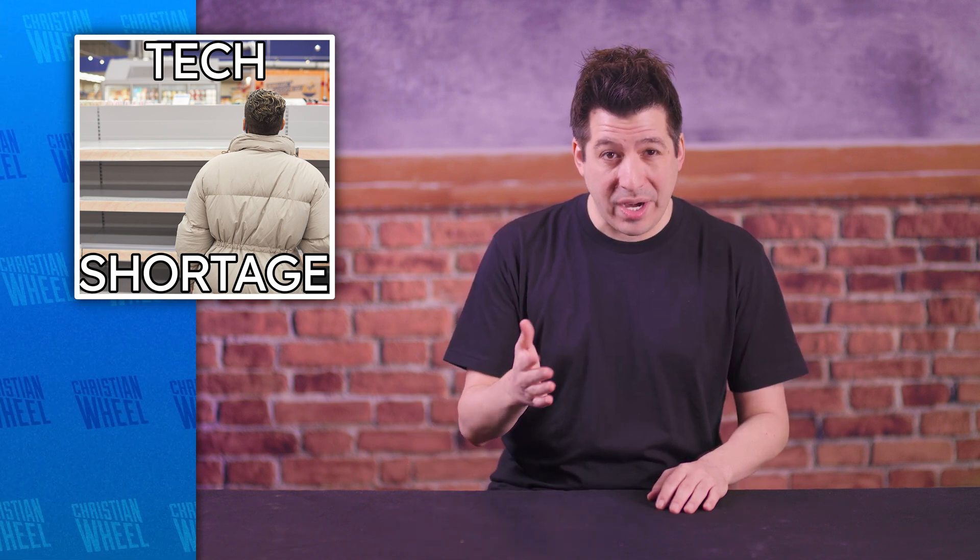If you've been shopping for PC parts in 2021, you've probably noticed that graphics cards are, for the most part, unavailable unless you want to pay exorbitant prices to scalpers. So let's talk about how the industry got to this point. I've seen a lot of misinformation and rampant speculation and even some baseless accusations against retailers and manufacturers that are just wrong.